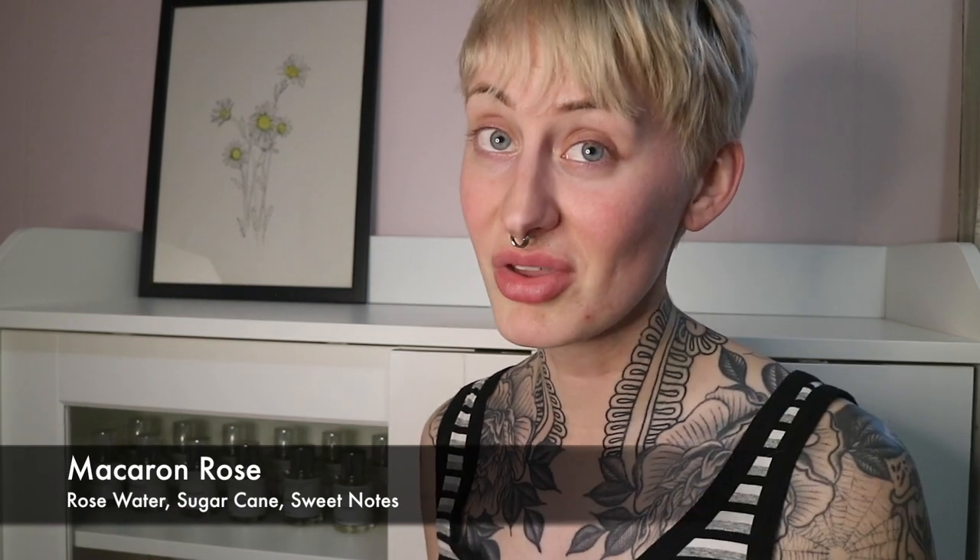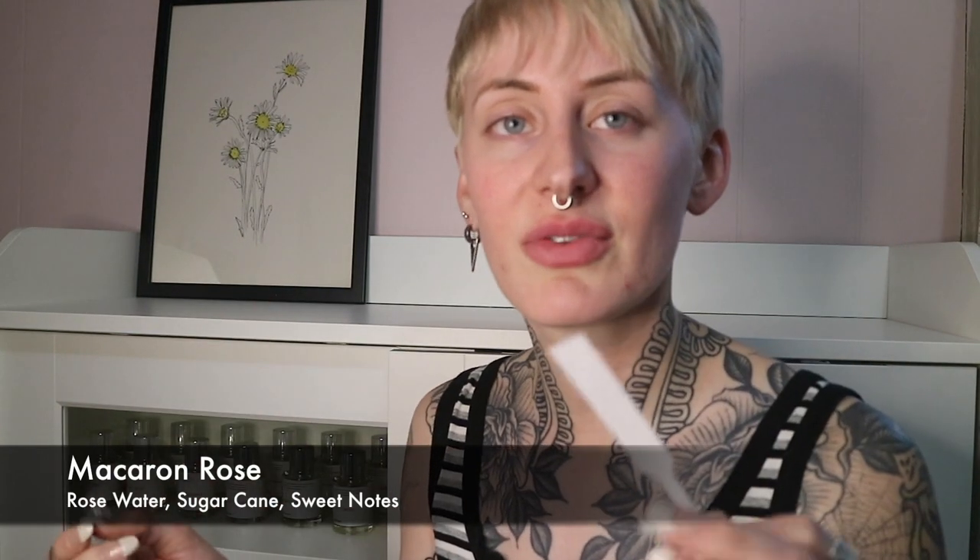So for the first fragrance, we have Macaron Rose. To me, this smells like rose water — like if you were to take rose water and add sugar to it. I get no macaron at all; there's no baked good quality. This is going to sound really weird, but has anyone else heard of one of Ariana Grande's perfumes smelling a little pickled?